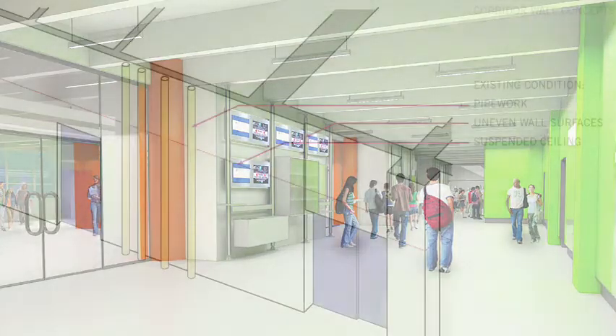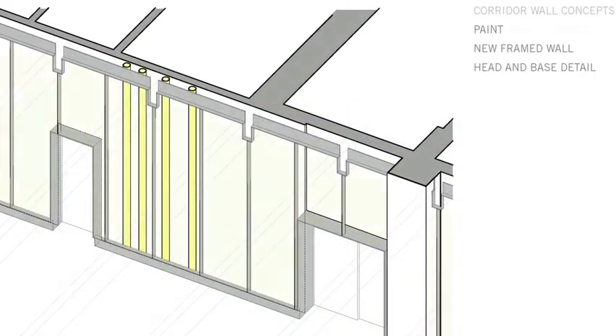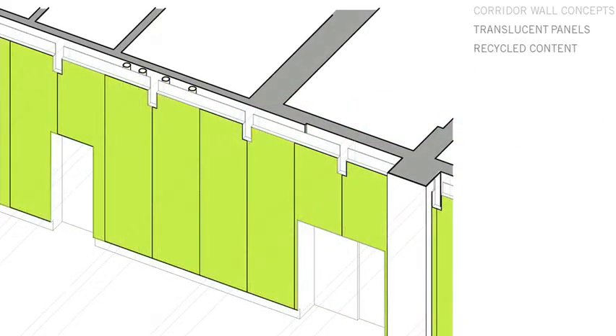One area is what we call the focal wall, which we are proposing to reclad into a really high quality, rich material — currently essentially glass, very vibrant color — basically cleaning up what the corridor is right now, which has a series of electrical conduits, plumbing, signage, all those kinds of things. We're hoping to clean that up and make it all very modern.